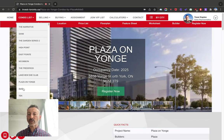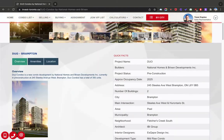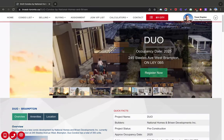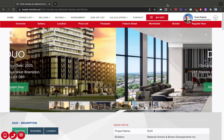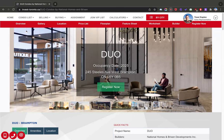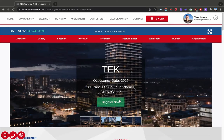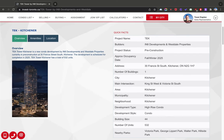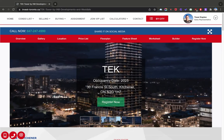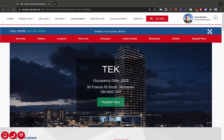The last ones for today — Duo, in Brampton. Brampton is hot right now. Everyone wants to be in Brampton — I get a lot of calls about assignments there. And the last one is Tech, which is in Kitchener, by Eight Developments — 44 stories, 532 units. Pay attention if you're looking for something closer to the Kitchener-Waterloo high-tech hub.